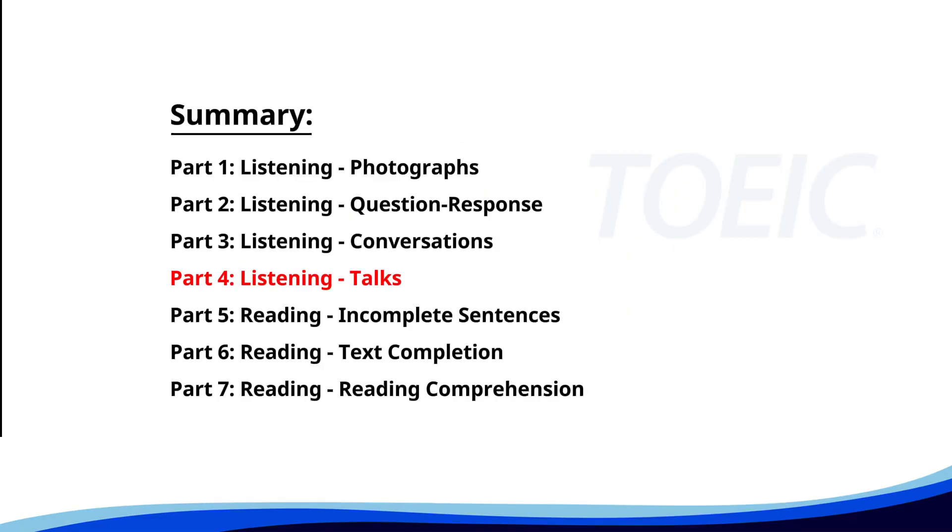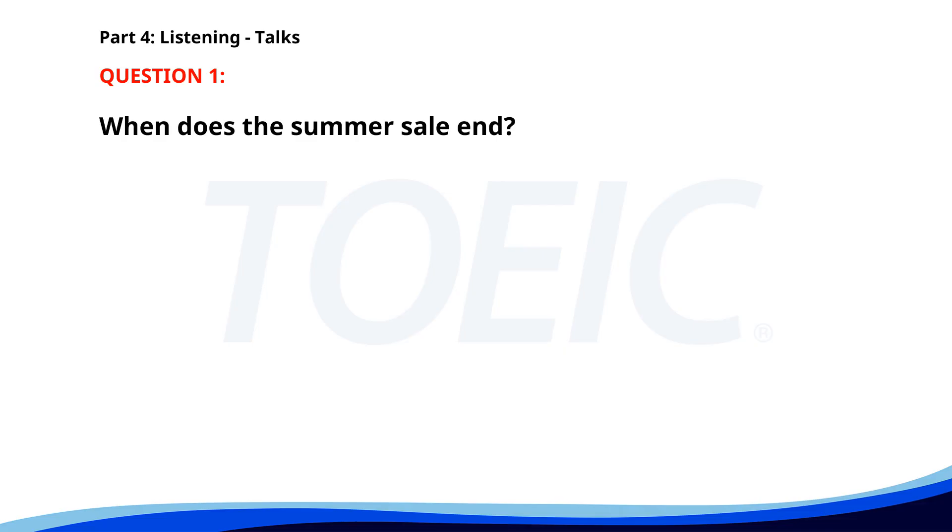Let's dive into Part 4, Listening Talks. You'll hear brief talks or speeches, so stay focused for the questions. Number 1. 'Join us for our summer sale at Fashion Hub. Enjoy up to 50% off on all clothing items from June 15 to July 15. Don't miss this chance to upgrade your wardrobe for less. Visit our website for more details.' When does the summer sale end? A. June 30th. B. July 15th. C. July 1st. The correct answer is B: July 15th.